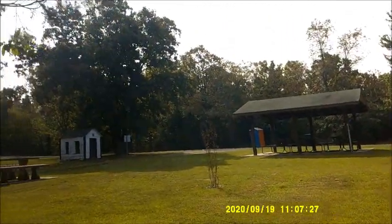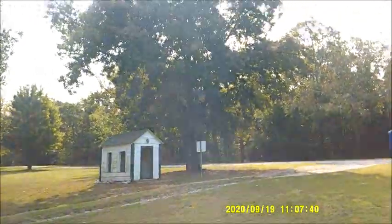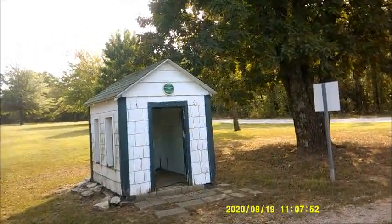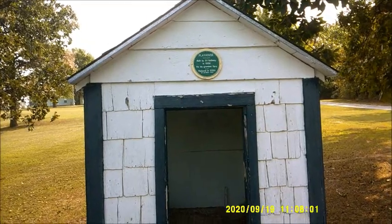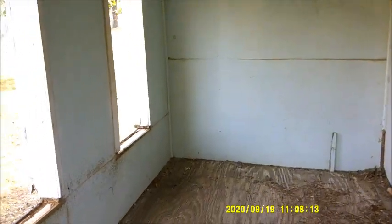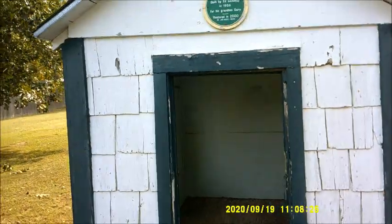There's an old dollhouse or playhouse for the kids over here - we're going to go over here and check it out. They've also got a nature trail too. This is a playhouse built by Ed Galloway in 1956 for his grandson Gary, restored in 2000. Let's just take a peek inside. Not much left anymore - no windows, no furniture, it's pretty much empty. This playhouse is as old as I am.